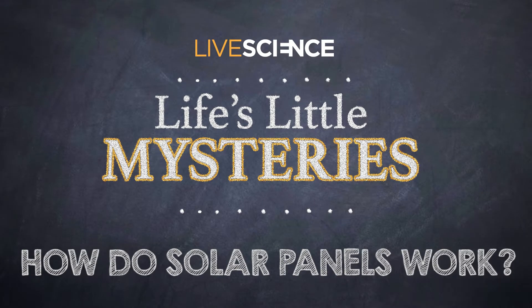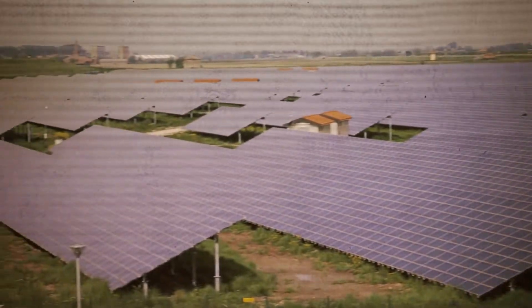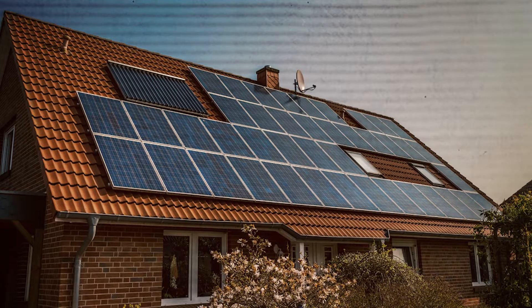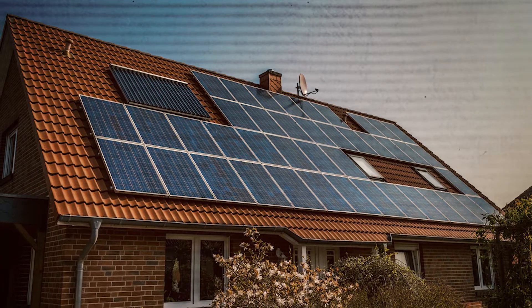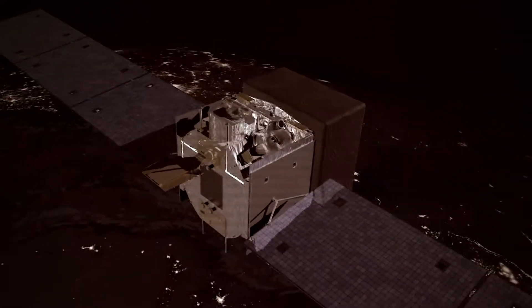How do solar panels work? Hailed as a promising alternative energy source for decades, solar panels can be seen on rooftops and roadside signs, and they help keep spacecraft powered for months or even years at a stretch. But how do solar panels work?